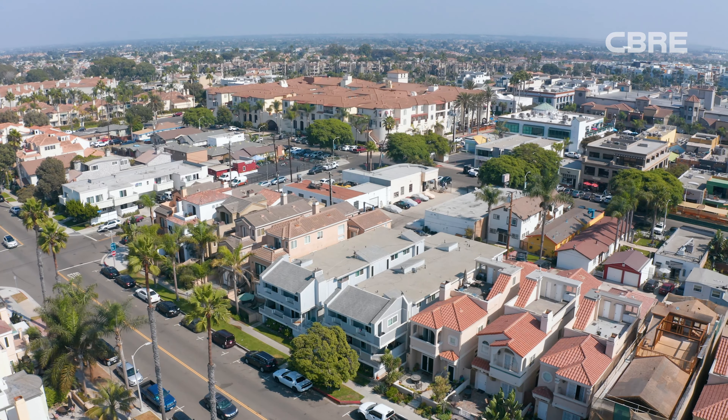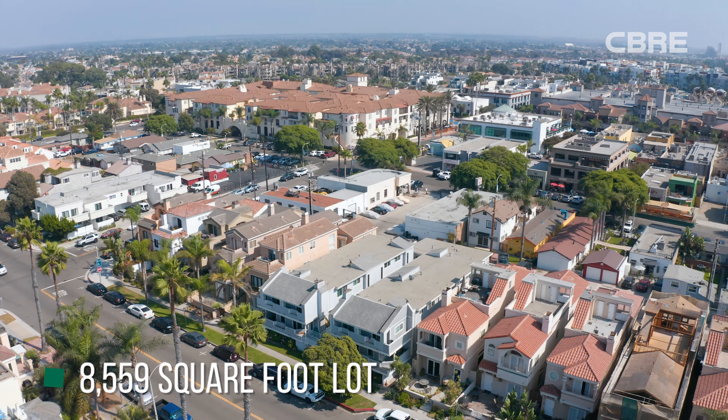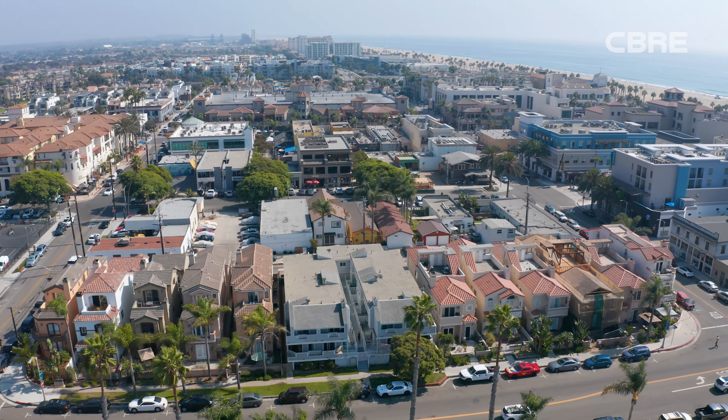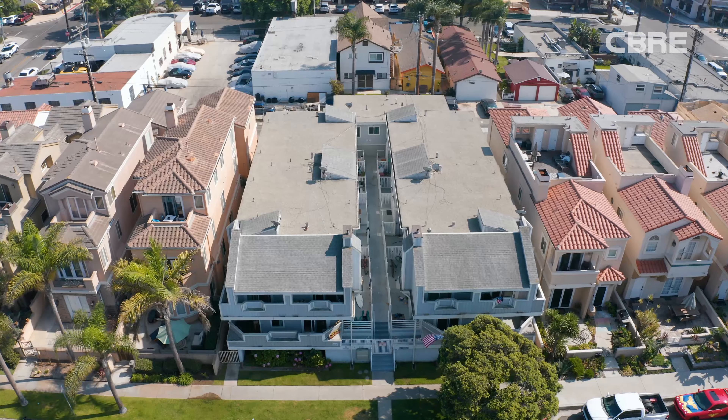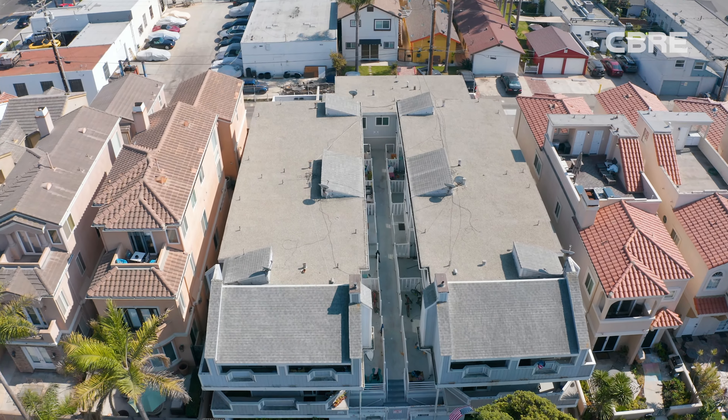This property is situated on an 8,500 square foot lot surrounded primarily by single-family homes. The average square foot lot is right around 2,900 square feet, so you already have a great deal of value within the large parcel of land.